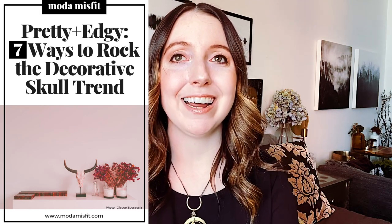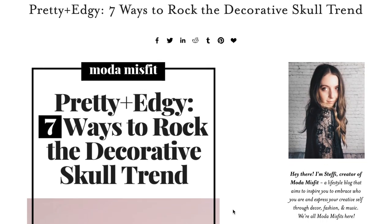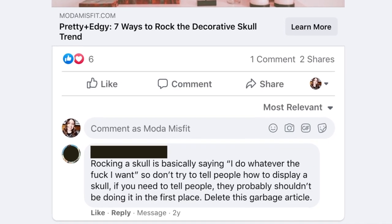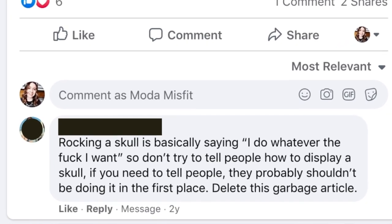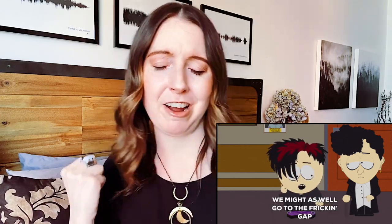It's funny — I wrote a blog post way back in the early days of Moda Misfit where I talked about the ways that you can incorporate skull decor in your space, and it actually ended up being almost like an essay on why we as humans are drawn to macabre things like skulls. Like, what is it within us that makes us want to tap into that sort of darker part of ourselves? I ultimately think that it's because we are drawn to things that make us confront our mortality. Anyway, someone commented on the blog post when I posted it on Facebook — a troll, a little troll — came and commented saying something like, if you need to be told how to display a skull, then you probably shouldn't have skulls in your space. It was like one of the goth kids from South Park who felt very defensive about their dark goth ways.